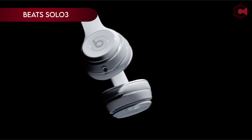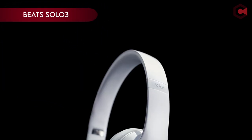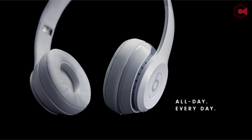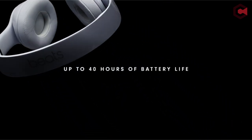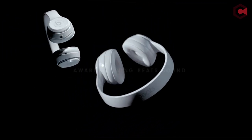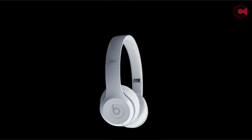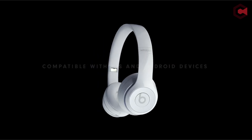Next, at number four, is the Beats Solo 3. These headphones boast the Apple W1 chip and Class 1 Bluetooth for a stellar wireless experience. With a 40-hour battery life, they're perfect for all-day use, and the fast fuel feature gives you three hours of playback from just a five-minute charge. Designed for comfort and portability, the Beats Solo 3 has cushioned ear cups, an adjustable fit, and a foldable design. On-ear controls make it easy to activate Siri, manage your audio, and handle calls.